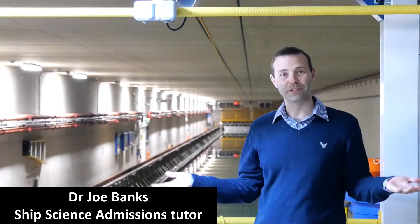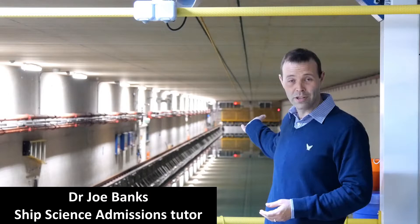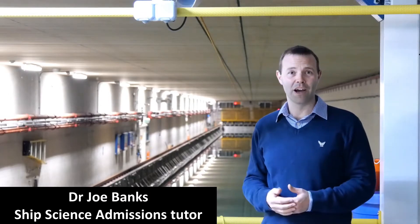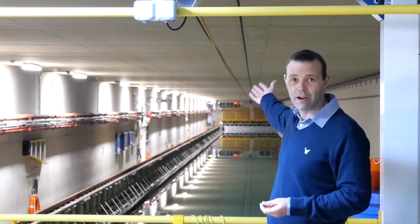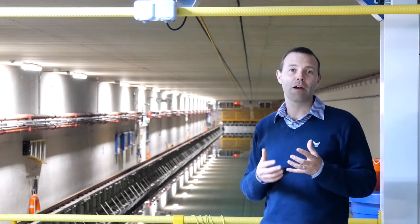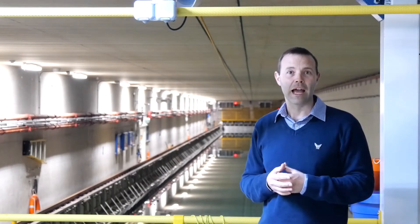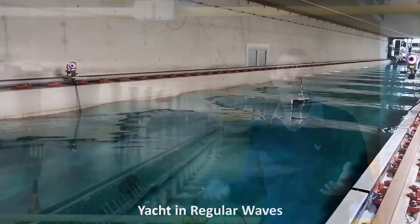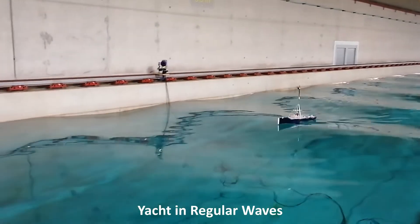Welcome to the University of Southampton's Boulderwood Towing Tank. This facility is 138 metres long, 6 metres wide and 3.5 metres deep. The facility is fitted with a bank of wave makers at the far end of the tank, and they are able to generate wave heights of up to 0.5 metres and create regular and irregular wave states that allow us to understand how man-made structures operate in those sort of environments.